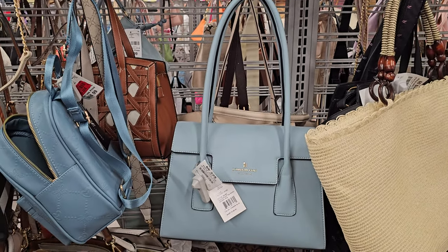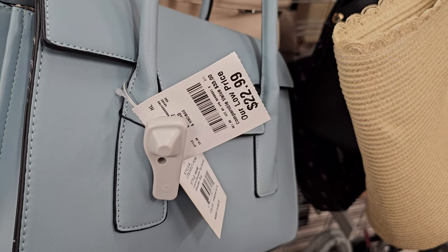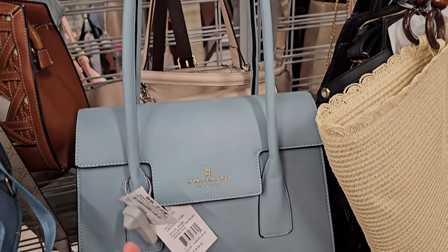Hey everyone, so I made it into a new Burlington. Here we have a London Fog. It's going to be $23. No long strap, just some handles.